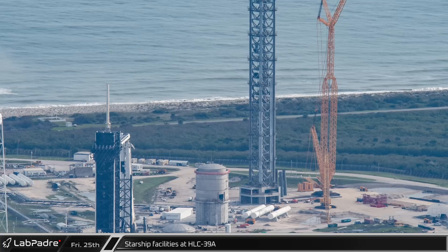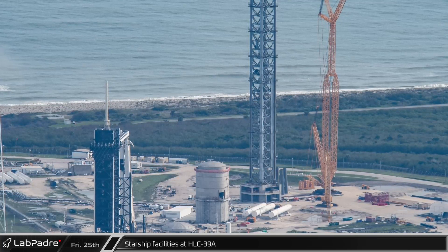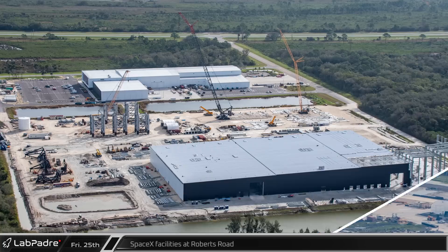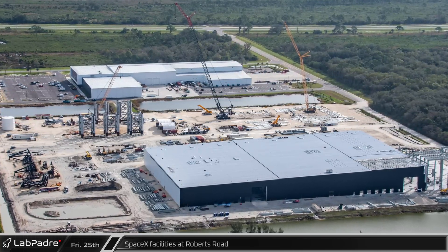Also, there is noticeably less scaffolding on the new vertical tank, which may be ready for its final dome to be installed in the near future. To the southeast, SpaceX's Roberts Road facility continues to be a hive of activity.